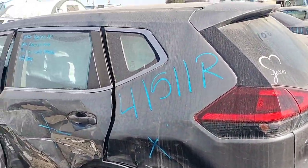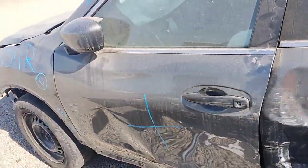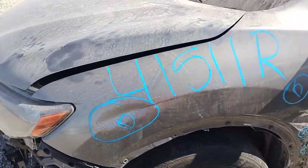The quarter panel is no good. Back door is no good. Driver door is no good. The front fender's got a few dents — pretty big ones.